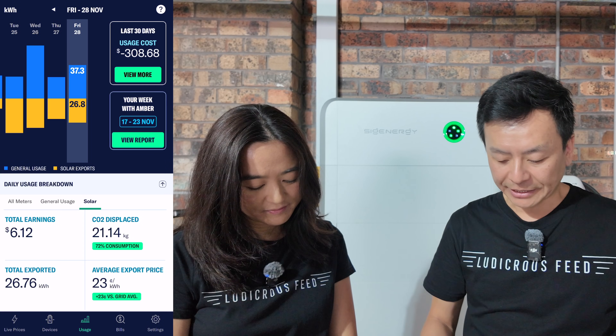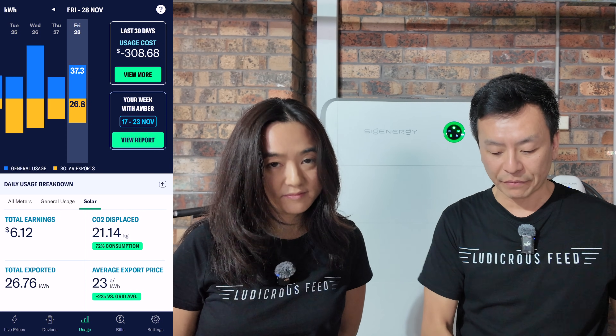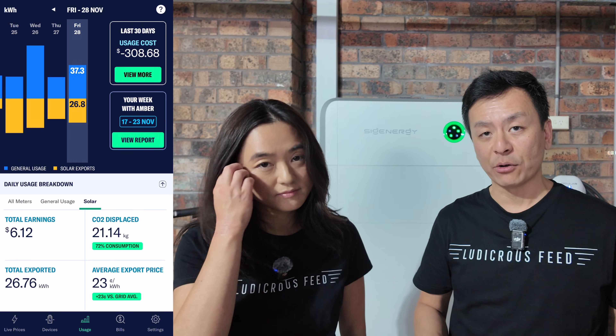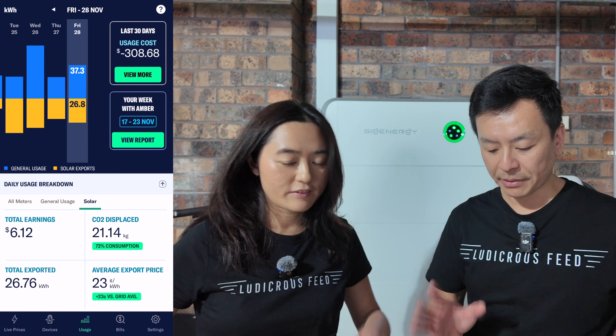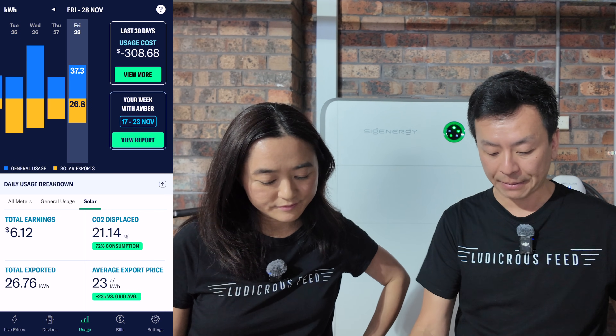Now for the money we've made. Looking at the last eight days of November — that's where we've made the most gains. In the top right corner you can see that over the last 30 days we're at $308 in credit. That's the most I've ever seen in this app.